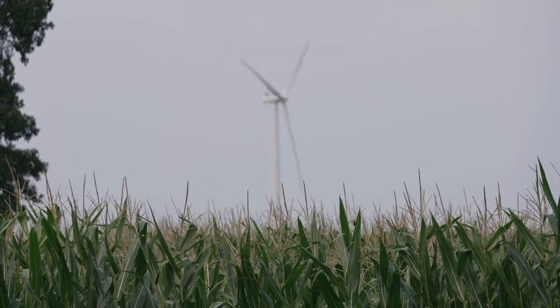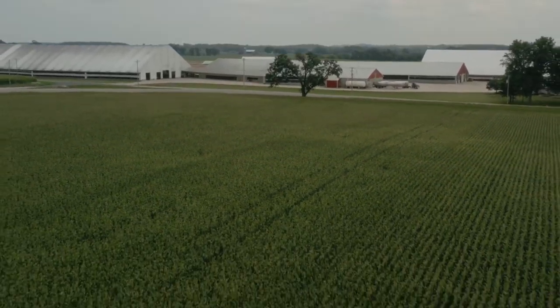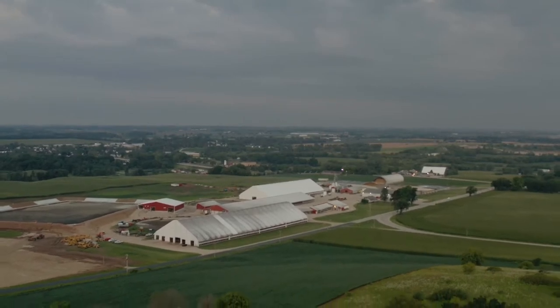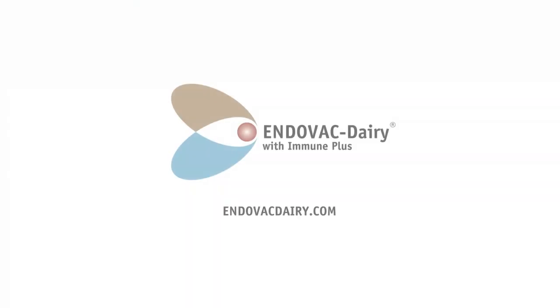In turn, we want to maximize performance, and that's what a good vaccination program can help enhance. Endovac does that for us.